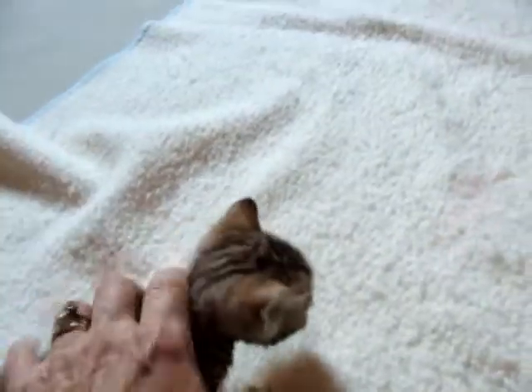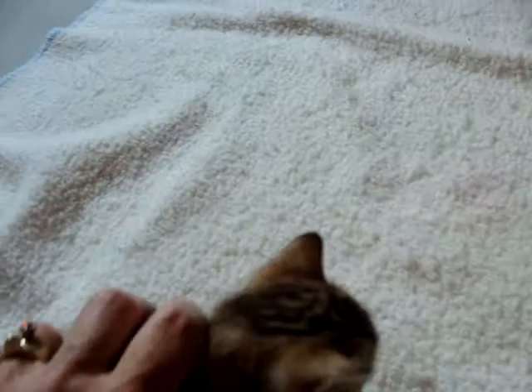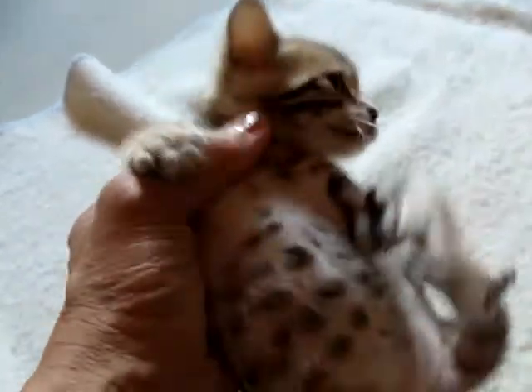Her sisters are out here too, so everybody's talking. So here you have the beautiful head. Synapse and Supernova just produce beautiful kittens together.